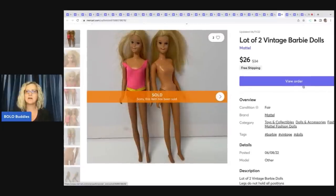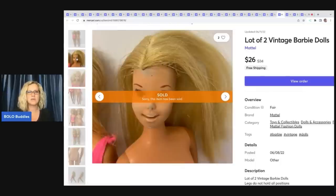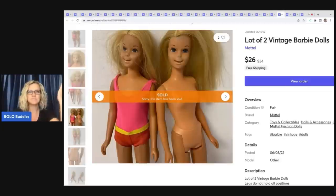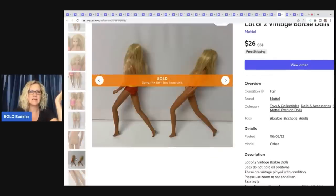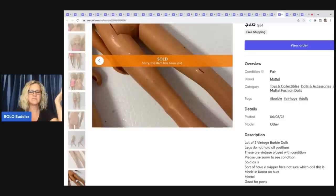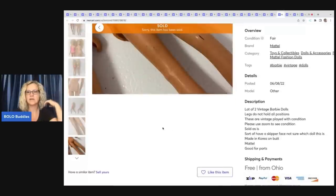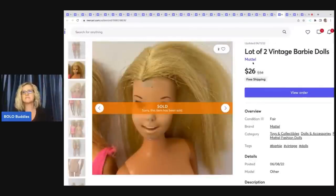The next item is this lot of two vintage Barbie dolls — they had issues. Look at their faces, and their legs do not hold all positions. I almost did not list these, but they are vintage and I thought somebody might pick them up. They did take a long time to sell, but I wanted to show you that even damaged items with issues — you definitely want to show photos of the damage — will sell for parts. I sold these for $26 with free shipping.